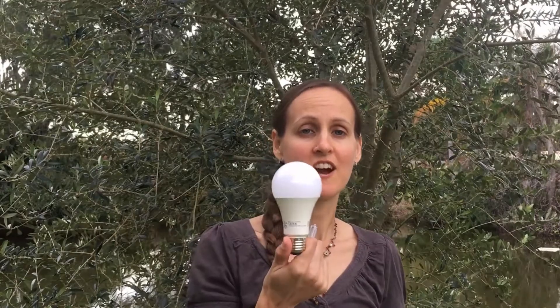Hi, Jessie here from Sustainability Made Easier, here to talk to you today about light bulbs and how to dispose of them in an environmentally responsible way. You may remember our last action, which was action six, and it was to use Energy Star LED light bulbs everywhere. So perhaps you've swapped out your bulbs or you're thinking about swapping them out and you want to know: what do I do with all the old bulbs?